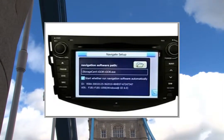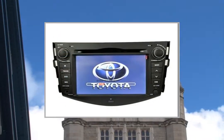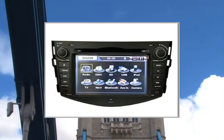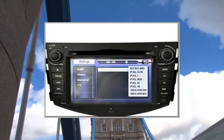Main Features — Video Output System: NTSC, PAL, SECAM. Media Type: CD, DVD, DVD-R, VCD, MP3, MP4, CDR, CDRW, MPEG, WMA, AVI.